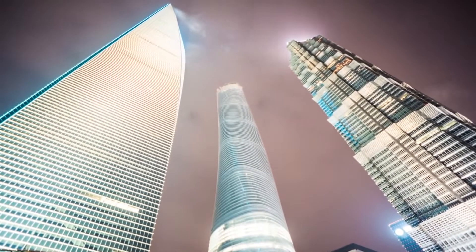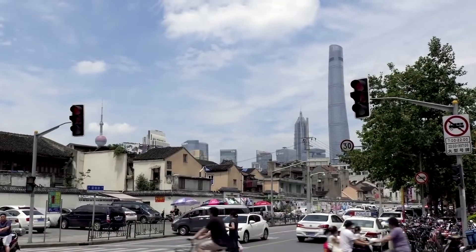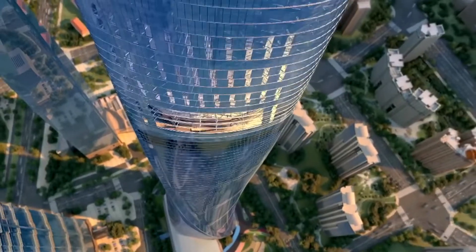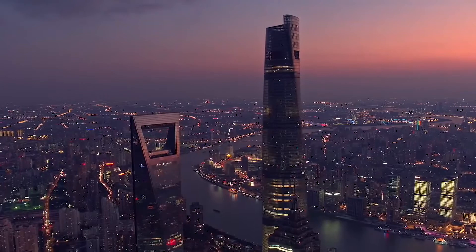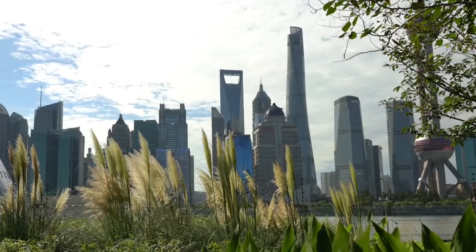The Shanghai Tower has had a significant impact on the city of Shanghai. It has transformed the skyline of the city and has become a symbol of its economic and cultural strength. The building has also contributed to the development of the Lujiazui Financial District, which has become one of the most important financial centers in the world.